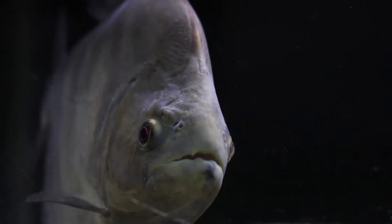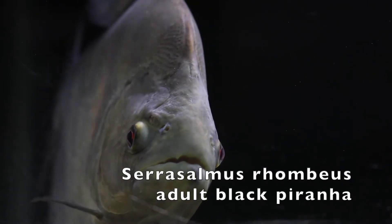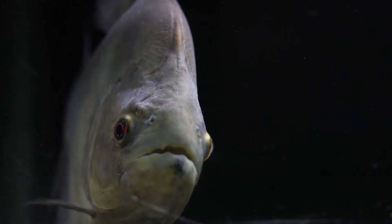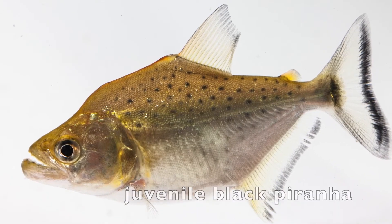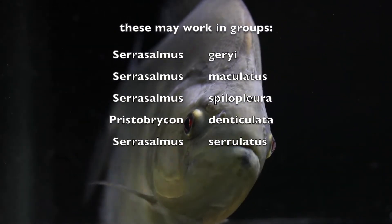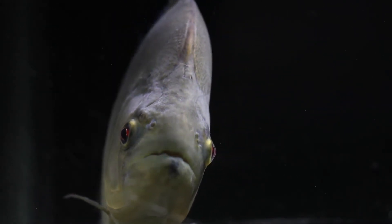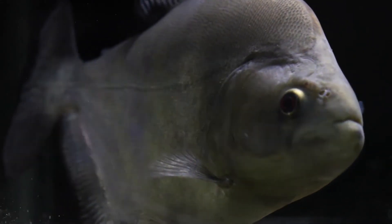The biggest Serrasalmus are Serrasalmus manueli and the black piranha, Serrasalmus rhombeus. The black piranha is also very common in the hobby, and they do get the dark black coloration eventually, but like most piranhas, the young fish are just silver with black spots. Serrasalmus, for the most part, don't get along at all. You can only keep one per aquarium, and usually not with any other fish. In nature, they are mostly solitary, and you will see groups of most species only when they are coming in to feed. Most of the time, they will try to bite fins off the other fish, or eat the occasional smaller fish.